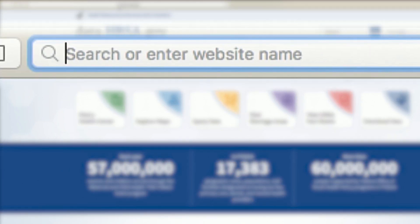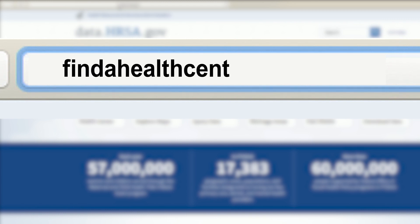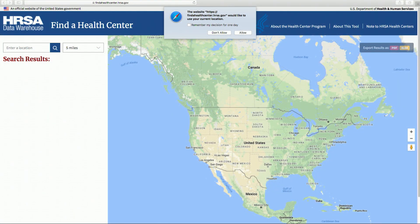findahealthcenter.hrsa.gov is the shortcut address for the Find a Health Center Locator. When you access the page, a pop-up box may ask permission to discover your location.